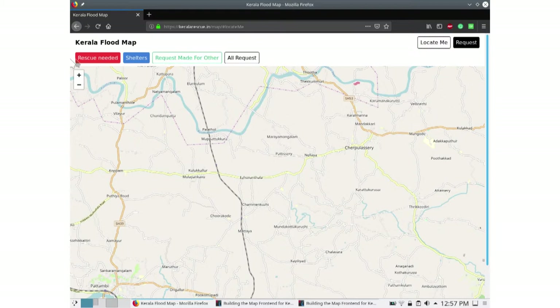That was the initial MVP. After that we implemented additional features — clicking on 'Shelters' would plot the shelters, you could make requests for relatives who were stuck, and there was a view showing all requests. None of the markers are shown now because KLR Rescue dot in actually shut down their slash data endpoint around August 18th, so we can't see the markers and we didn't have any screenshots.